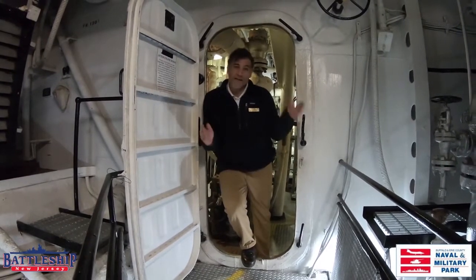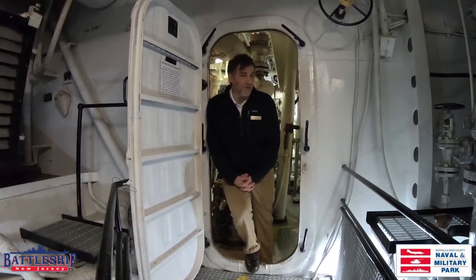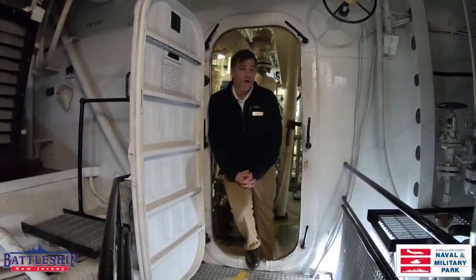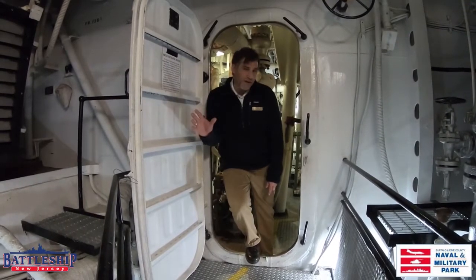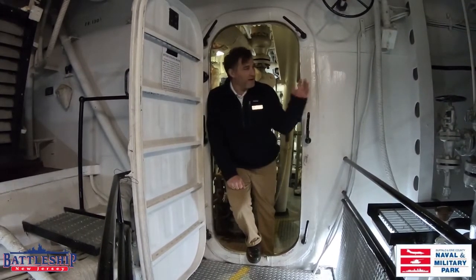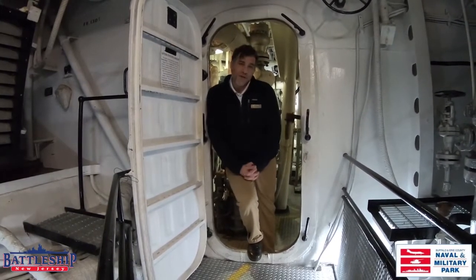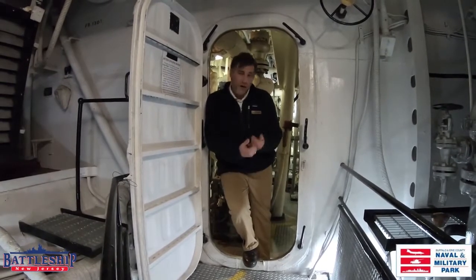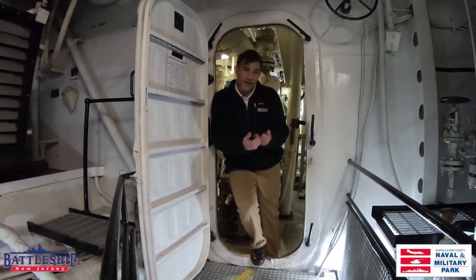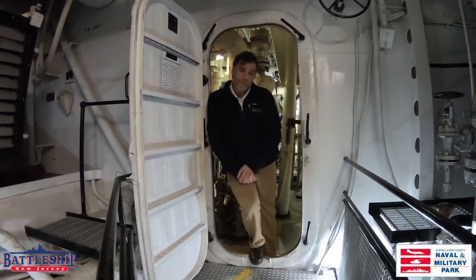We're currently standing in the aft fire room. You can't really talk about the engine compartment without talking about the fire room. Boiler techs would work here. There was a fuel oil tank on starboard and a fuel oil tank on port, and they fed these two 600-pound boilers to get water up to that pressure, creating steam, and then siphoning through the bulkhead into our engine room.